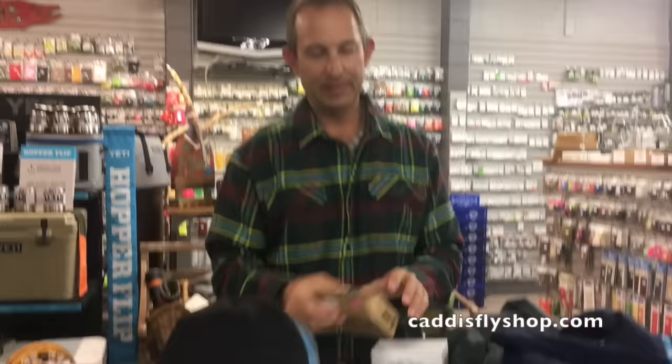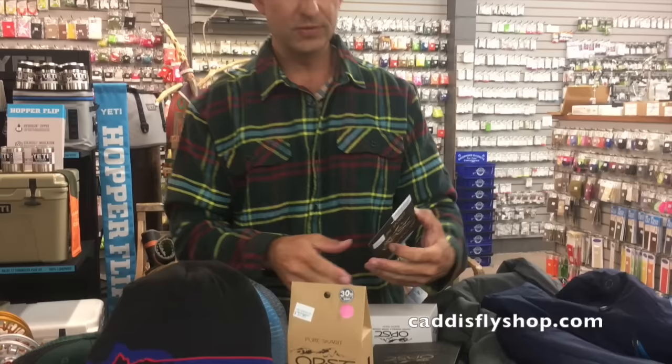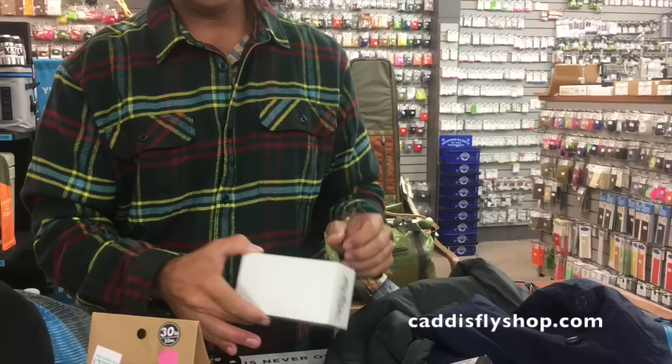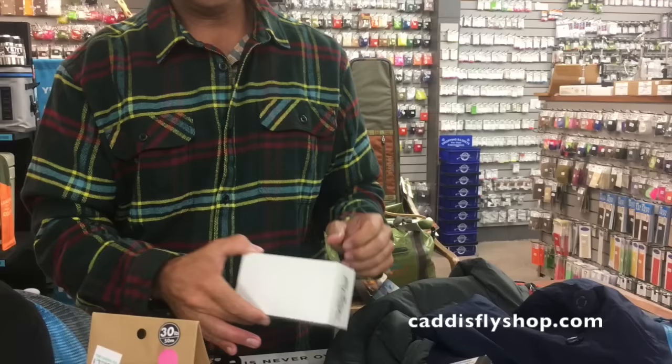Finally, one of the hottest companies particularly in the spey and switch world is OPST. New OPST pink running line — everybody I know who has used the pink has loved it over the green; highly visible. New commando sink tips and, of course, the commando heads from OPST. Also new is a set of what have been the most popular trailer hooks for guys tying intruder-style flies and tube flies. This large bulk pack of OPST hooks saves you about $24, so if you've got a serious fly tyer into steelhead, this is a great value and great gift.